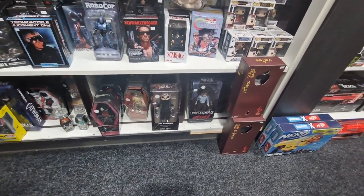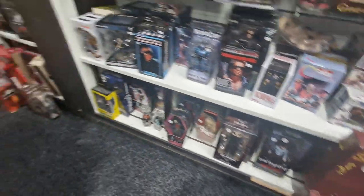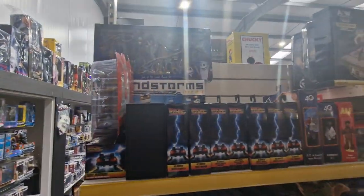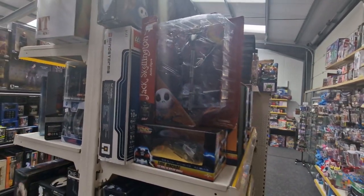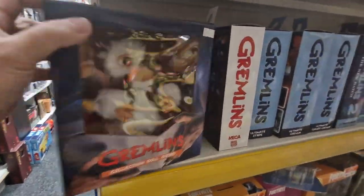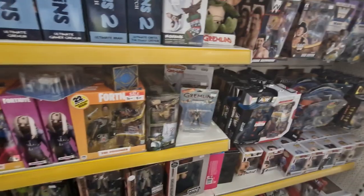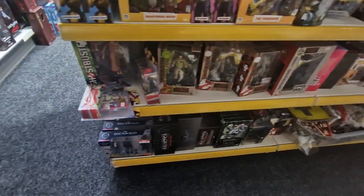And down here we've got some Living Dead dolls. Some old NECA stuff here, lots of Back to the Future. There's Jack Skellington, some old and very expensive Gremlins — they're 230 pounds each but they're really hard to get. Some really nice Fortnite figures — I know Fortnite's not as popular as it used to be but the figures are nice.